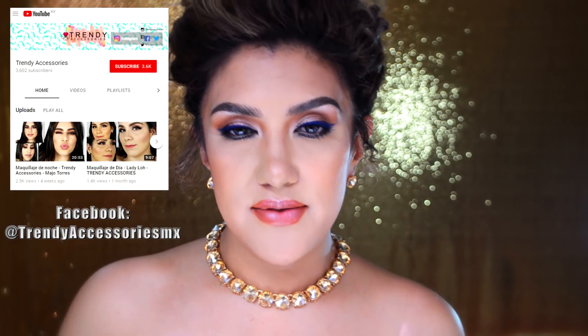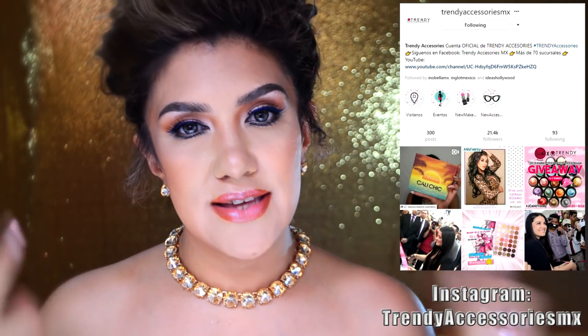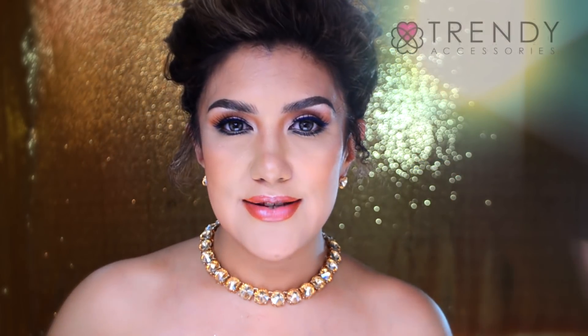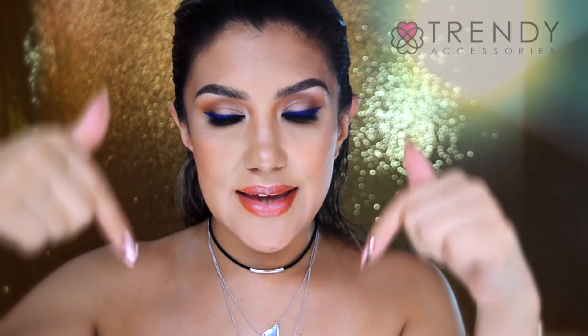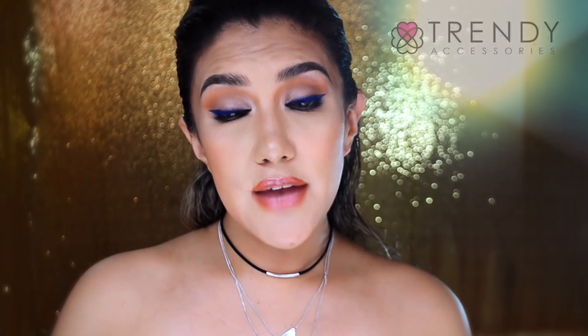Bueno mis amores, pues se ha terminado el video tutorial, espero que les haya gustado. Todo esto está incluido en el sorteo de los productos que utilizamos. Lo único que tienes que hacer para ganarte todo esto es compartir este video en tus redes sociales, seguir la cuenta de Trendy Accessories aquí en YouTube y seguir la cuenta de Trendy Accessories en Instagram. Con eso automáticamente estás dentro del sorteo. Todas las informaciones se las voy a dejar aquí abajo en la cajita de información. Nos vemos en la próxima, cuídense mucho, les mando un besote. ¡Bye bye!